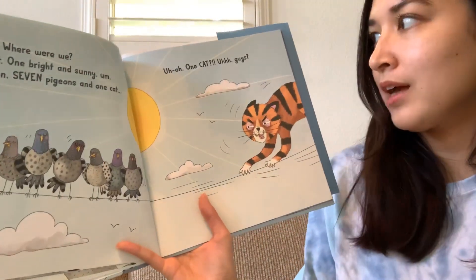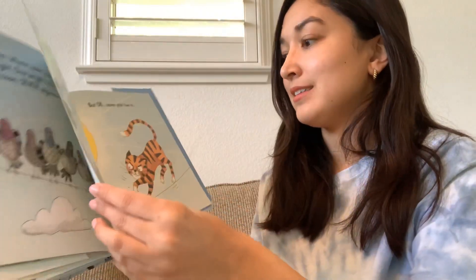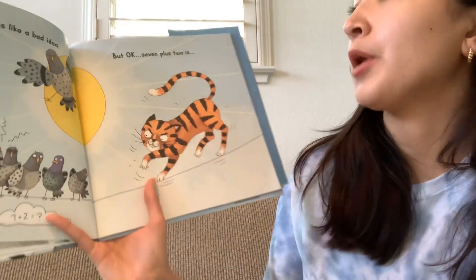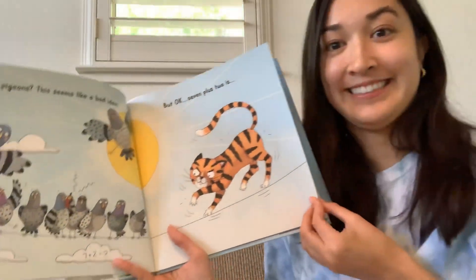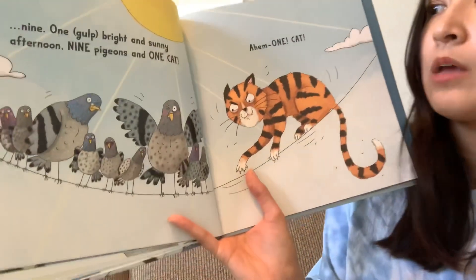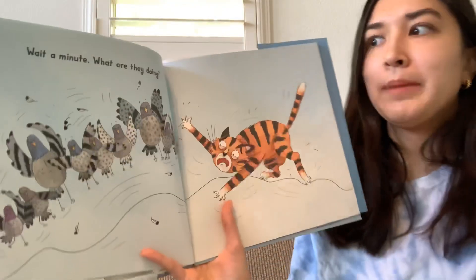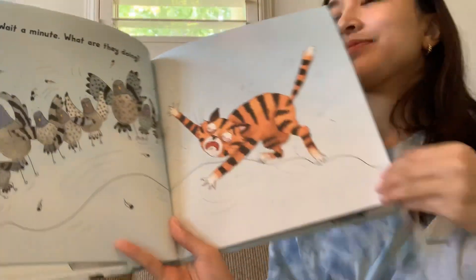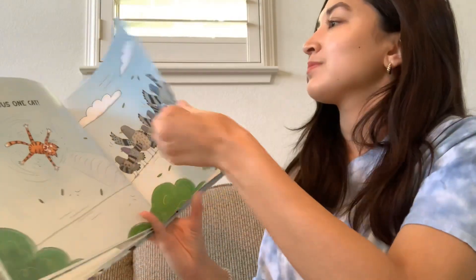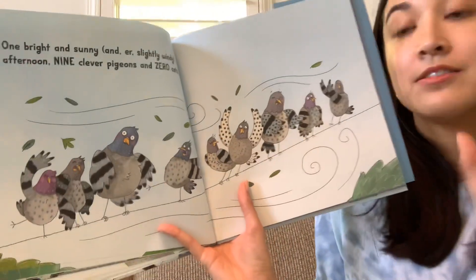Uh-oh. One cat? Ugh, guys. What do you think will happen next now that there's a cat there? Let's see. Oh — more pigeons. This seems like a bad idea, but okay. Seven plus two is... Nine. One gulp. Bright and sunny afternoon. Nine pigeons and one cat. Ahem. One cat? Wait a minute. What are they doing? Oh — minus one cat. What are they doing? One bright and sunny, and slightly windy afternoon. Nine pigeons and zero cats.